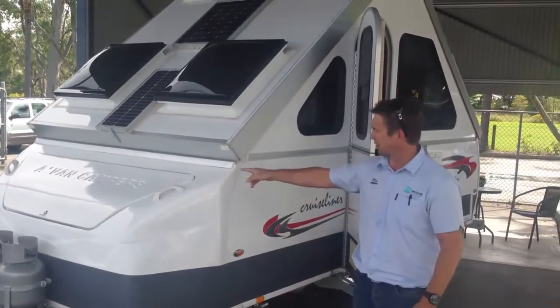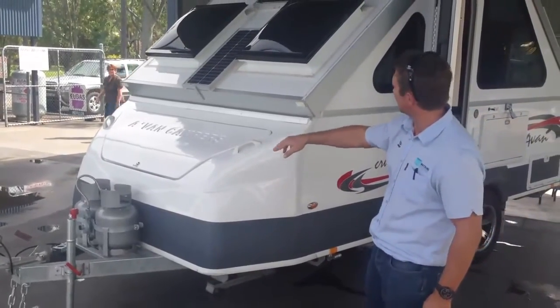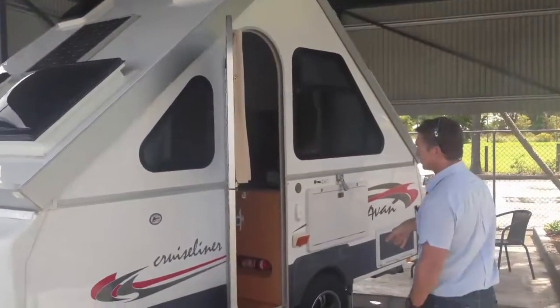It features your large boot, 24kg gas bottles, solar panels on the roof. It has an awning that comes out here, and alloy wheels.